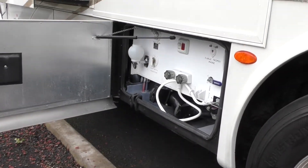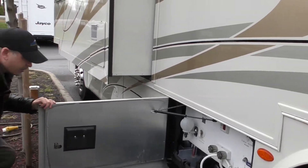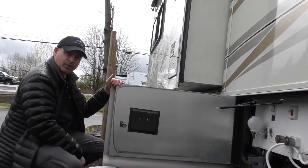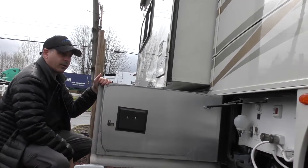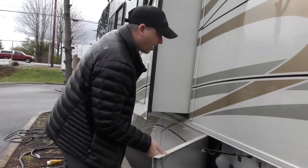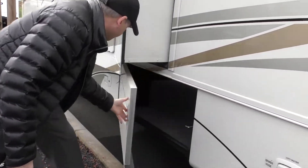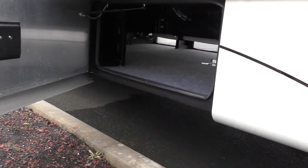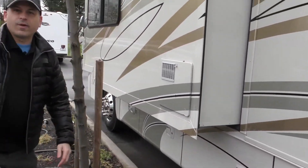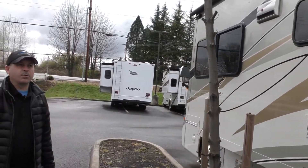We're on 50-amp service. This is going to be our black flush, our city water connection, and our outside shower. This is also where we're going to dump our sewer — our black and gray are centrally located back here, nice and easy and a little bit more elevated off the ground. Underneath the second slide we have our pass-through as well as our central vac system.